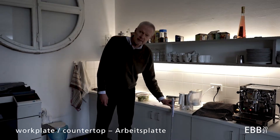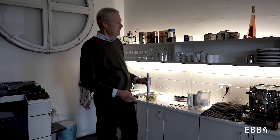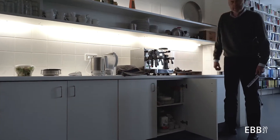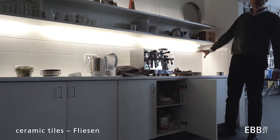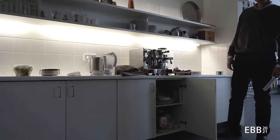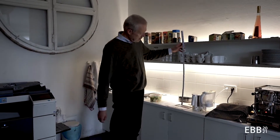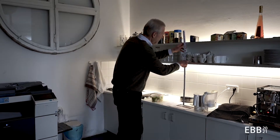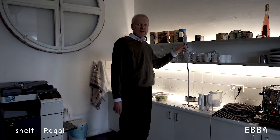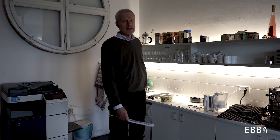The work plate is about 90 cm high, a little more or a little less — it's an average that you have to satisfy. And then behind that you have ceramic tiles to protect the wall against spillage of water. Then you have certain equipment, and the distance between the work plate and the shelves here is 57 cm.